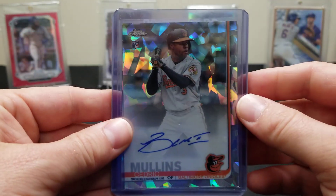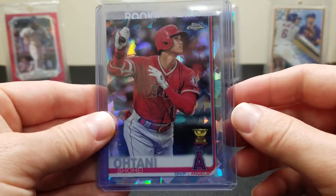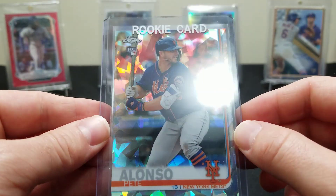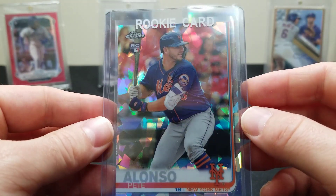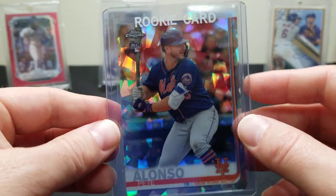We got a Cedric Mullins auto — that was our auto. We got an Ohtani gold cup, and then boom — Pistol Pete. That's one of the three we were after. We wanted an Alonzo, obviously a Vladdy, or a Tatis — well, we got one of the big four guys. Awesome man, pretty happy with that, absolutely.